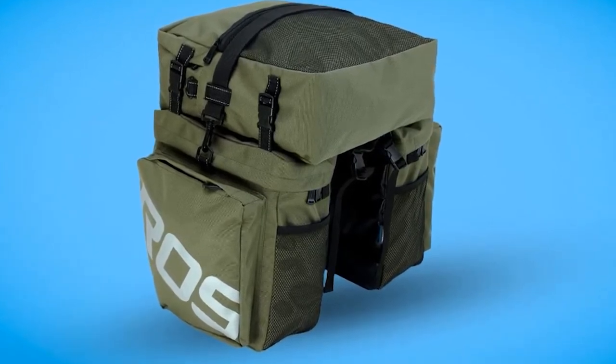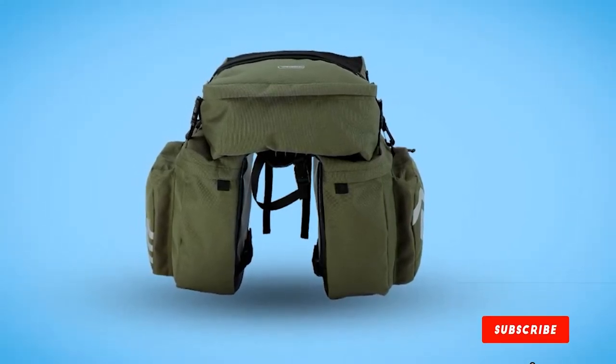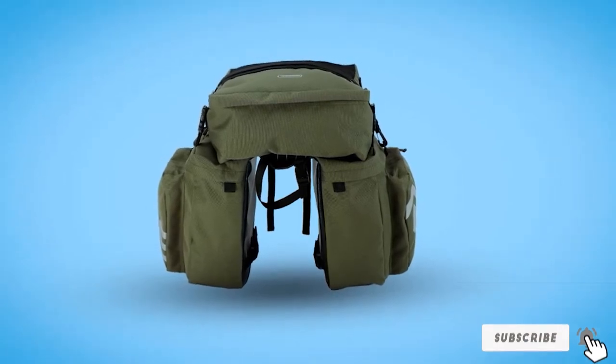The bags are extremely durable and built to last for years of riding. The rear panniers also feature reflective handles and reflective logos to help you be seen in low-light conditions.